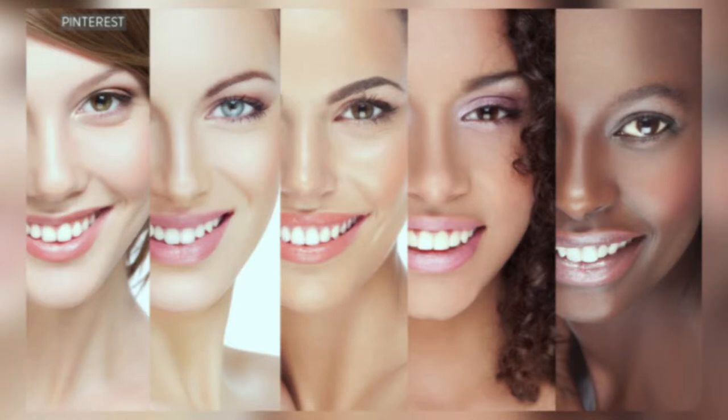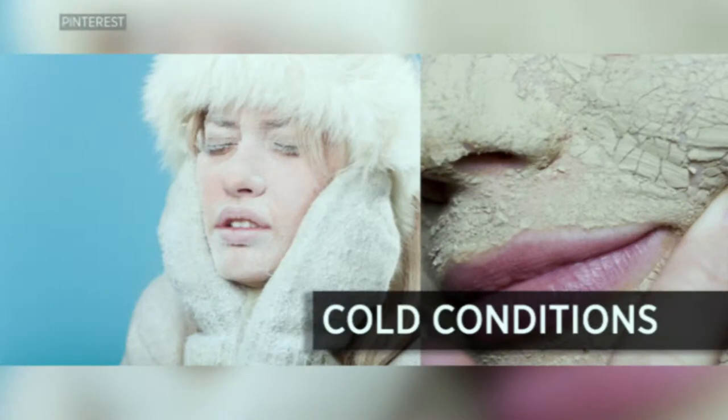Certain skin types as well — people think because you have oily skin, you're generally safe from the loss of hydration and moisture. Not so, says Debra Jamin, a top dermatologist in New York City. She said, quote: 'In the cold, your skin attempts to conserve heat by constricting blood vessels, which in turn dries out the outer layers of the skin.'